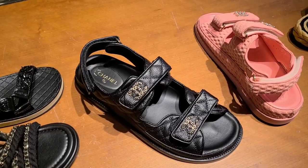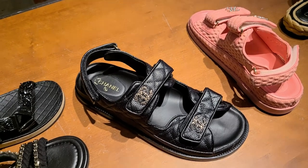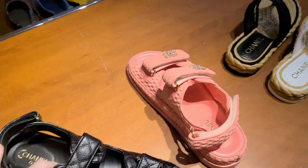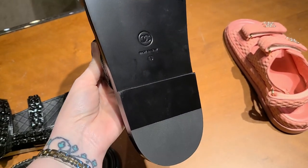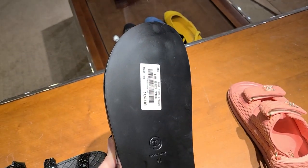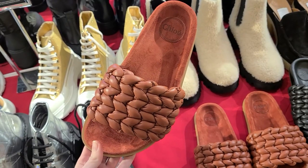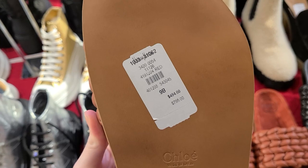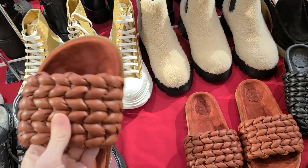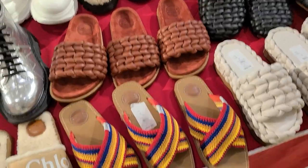Chanel dad sandals — I was actually shocked to see that these sandals are not textured on the bottom; they're slick or flat. I just thought that was really odd — I've actually never touched or seen these in person before because they've always been sold out. These Chloe ones were actually really cute as well and a pretty good price. I really liked those — I actually like a lot of Chloe's things, even though they're a little more boho leaning.